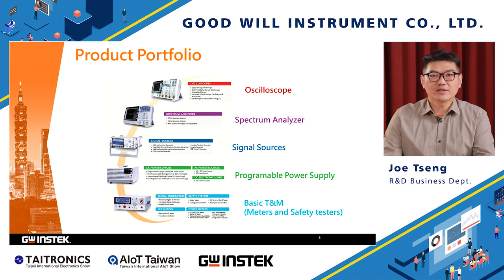We manufacture all kinds of benchtop instruments including oscilloscopes, spectrum analyzers, signal sources, programmable DC power supplies, AC power supplies, ELO, multimeters, safety testers, etc.